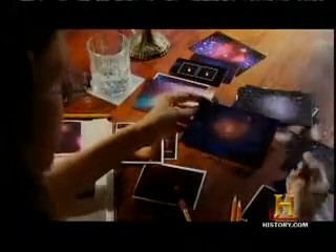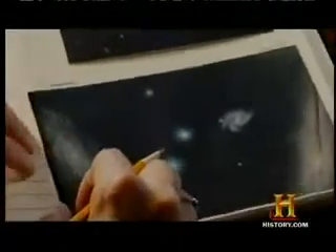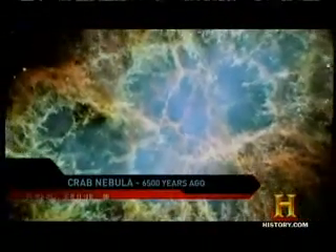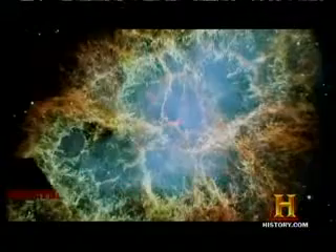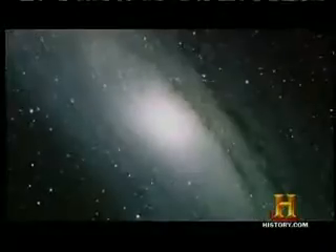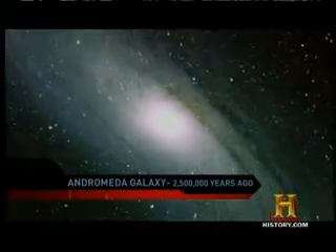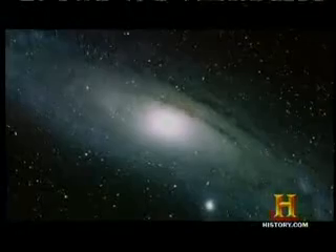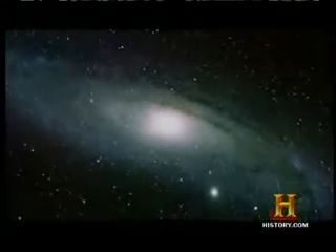Each photo in this album shows something in the universe with a look-back time equivalent to its distance in light years. The famous Crab Nebula, 6,500 years ago. The Galactic Core, center of the Milky Way, 26,000 years ago. And the Andromeda Galaxy, our next-door neighbor, 2.5 million years ago — but practically yesterday on a cosmic scale.